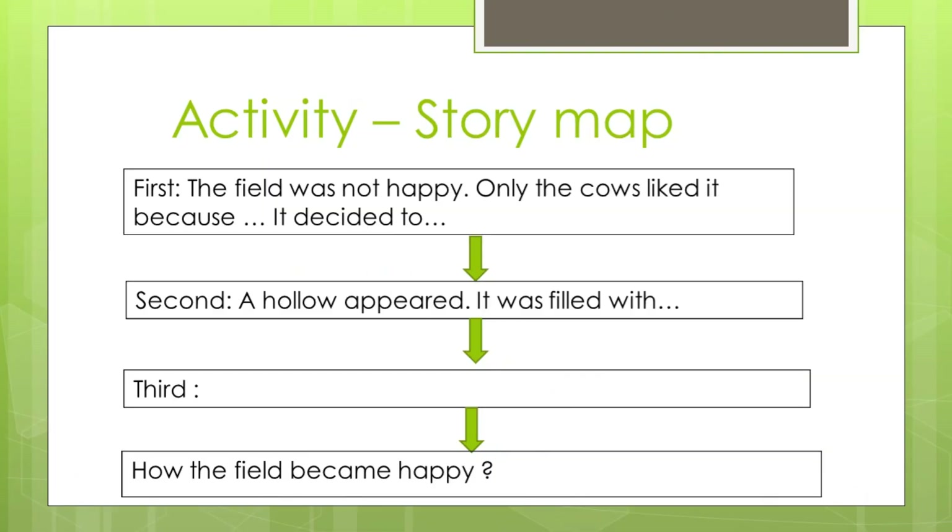Okay children, now it's time for activity. You have to write a story map like this. You have to sequence all the things — how it happened and when it happened. You have to write the things one by one in order. See you in the next class, children. Thank you.